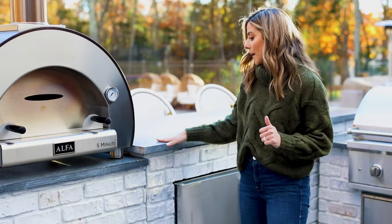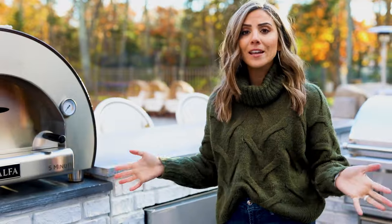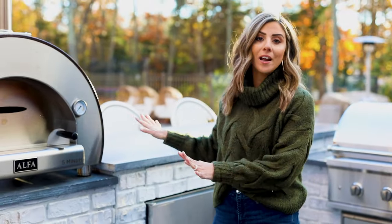The best part about this is we live in Connecticut — I'm in New England. We have a variety of weather all year round, and this will be able to withstand whatever comes our way.